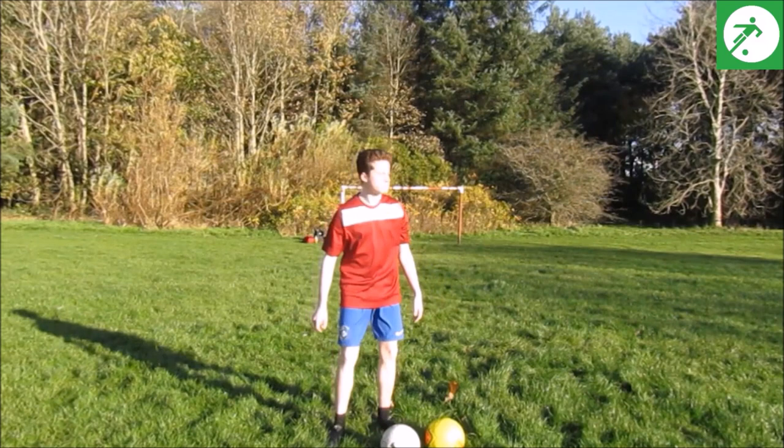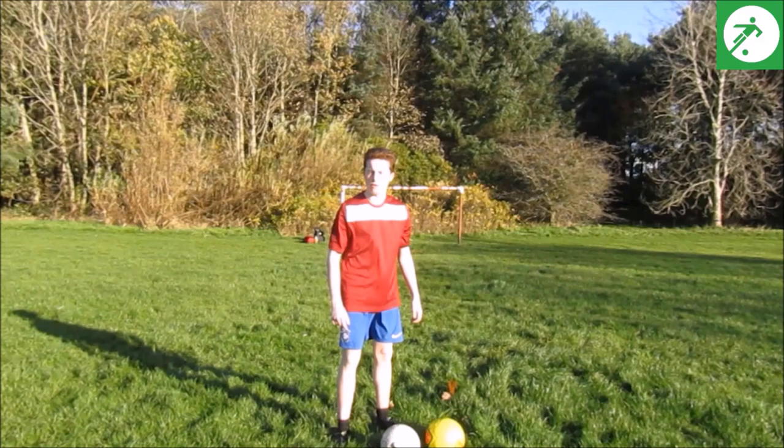Oh you dafty! Aye, you — well, is there anyone else silly enough to try keepyuppies with two footballs?